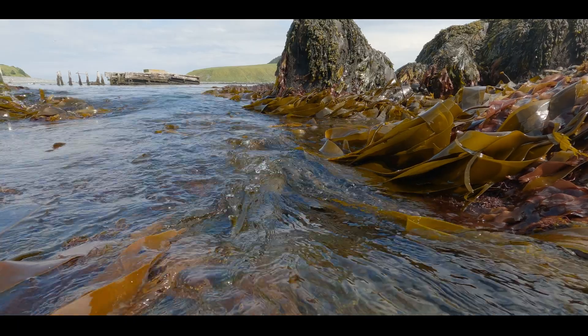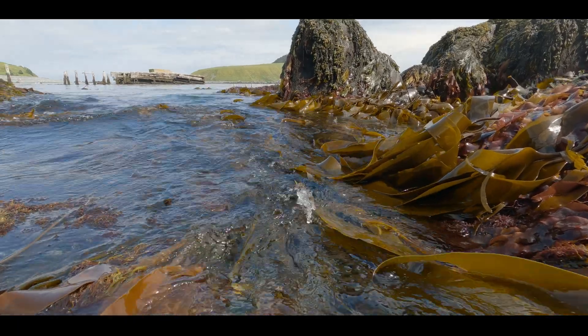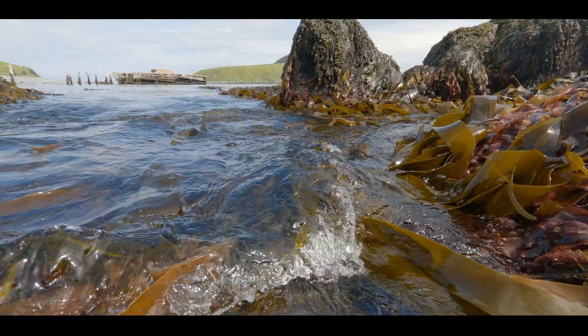You can make bioplastic from numerous things, but we wanted to focus on seaweed because in Newfoundland it's cold, and seaweed likes cold water. That's why we chose seaweed as one of the main ingredients for our product.